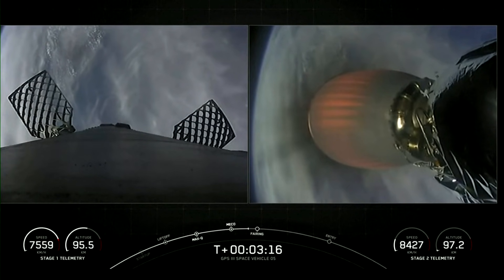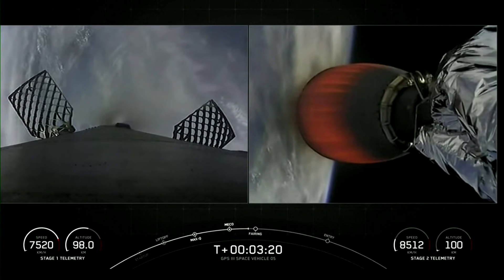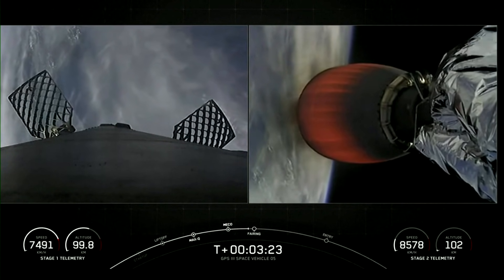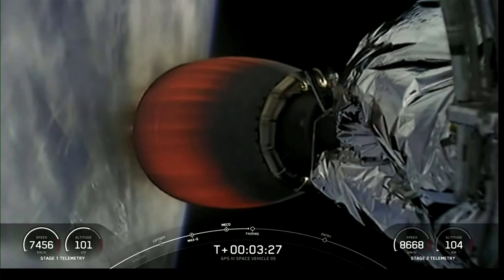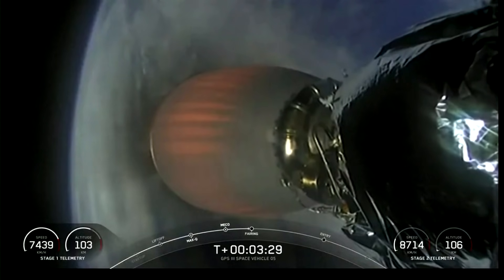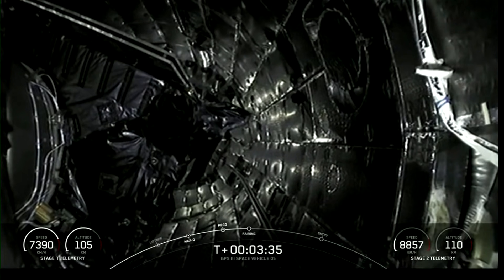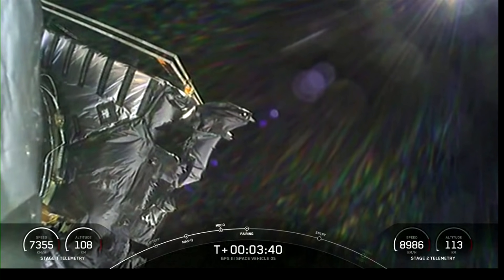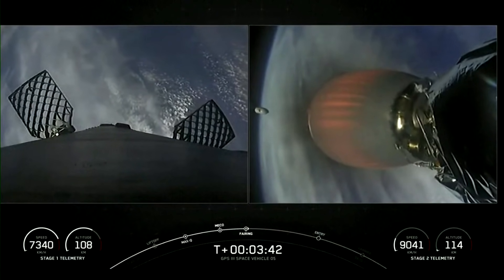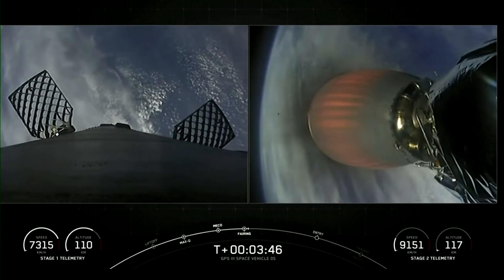On the left side of your screen you can see the first stage titanium grid fins have deployed. Coming up next: fairing separation. Fairing separation confirmed. A nice view from the second stage camera showing successful fairing deploy as Falcon 9 is passing through 110 kilometers altitude.